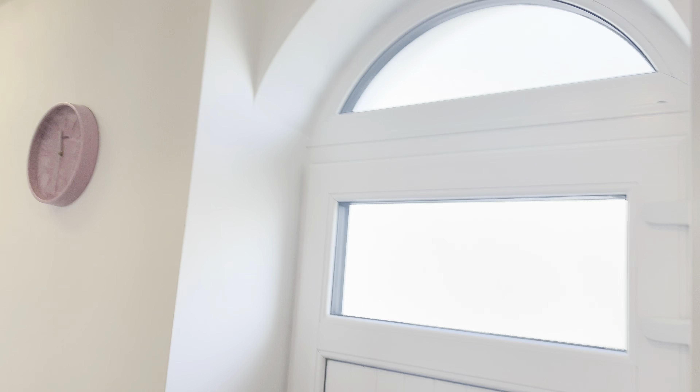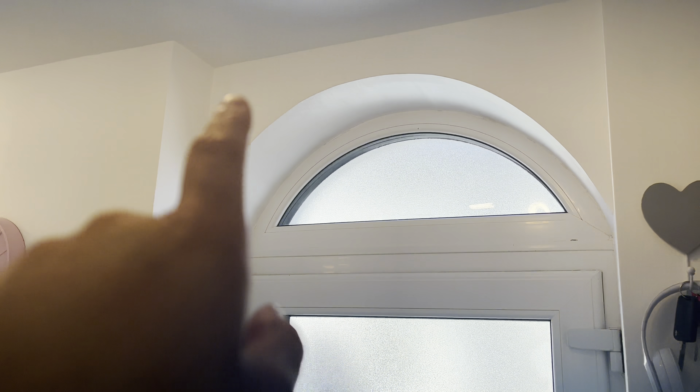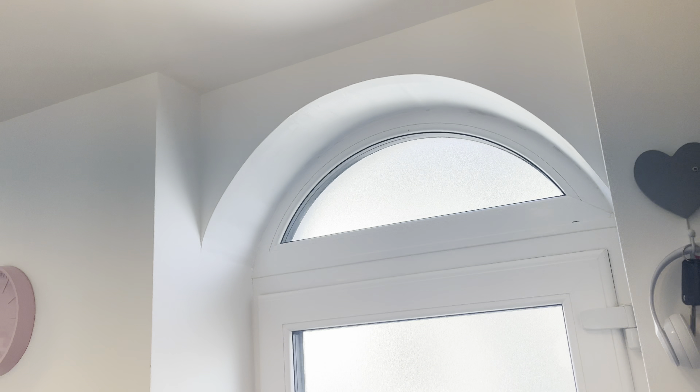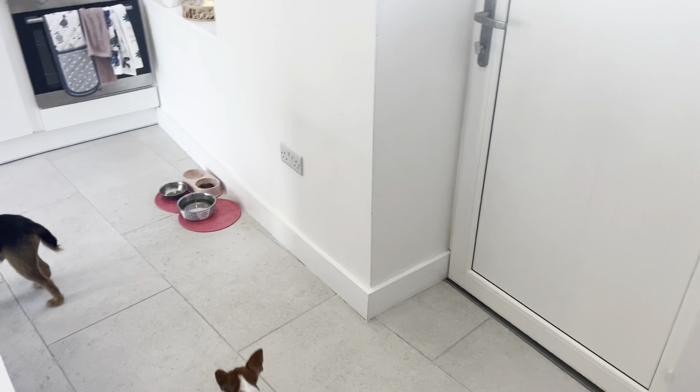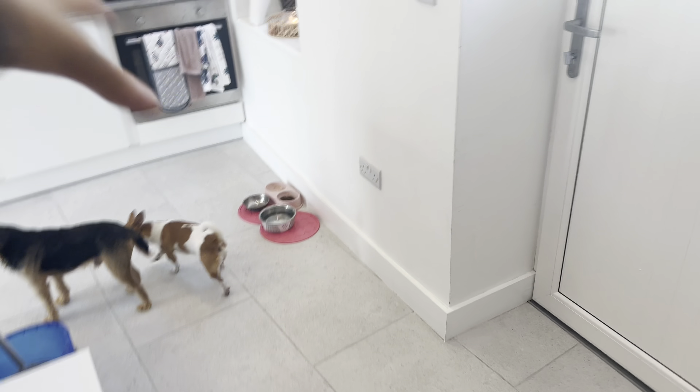Then we have my front door — I love the arch. I'm thinking of painting it pink or something in the arch, I think it'll be super cute. And I still need to get a doormat or a runner rug sort of thing.